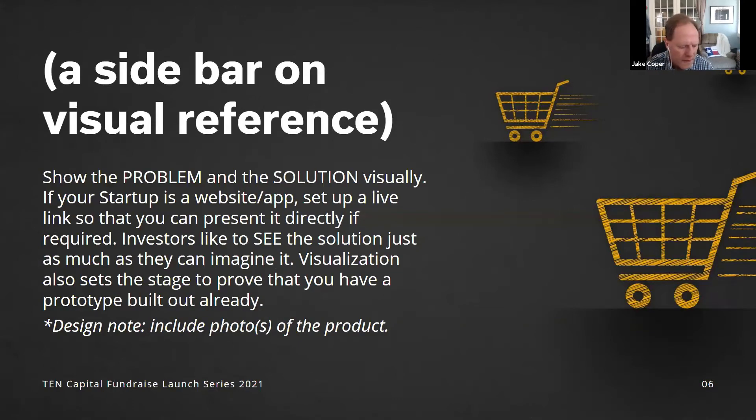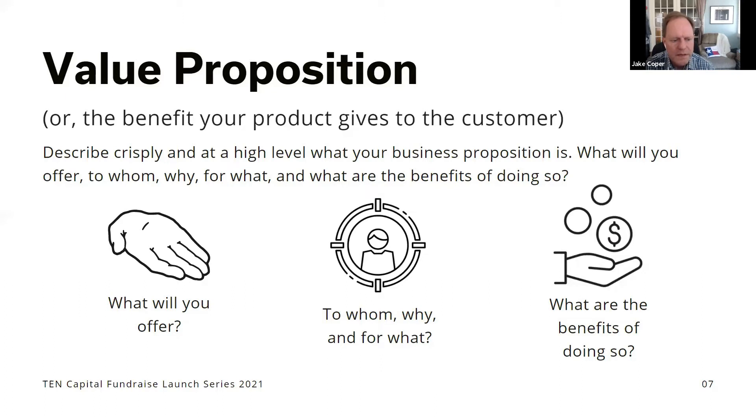Next is your value proposition. Go into more detail about your solution and talk about what benefits the customer gets from using this product. Many companies have multiple products and ancillary solutions, but in these decks always focus on the core — people have to understand the core before they can get to the variations. Focus on the core value proposition: are you saving them time, money, or reputation? What are you actually helping them with?